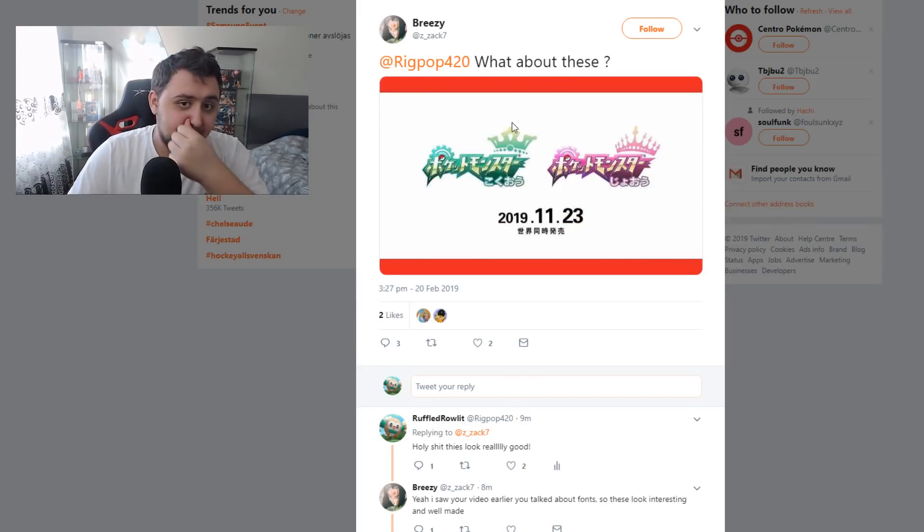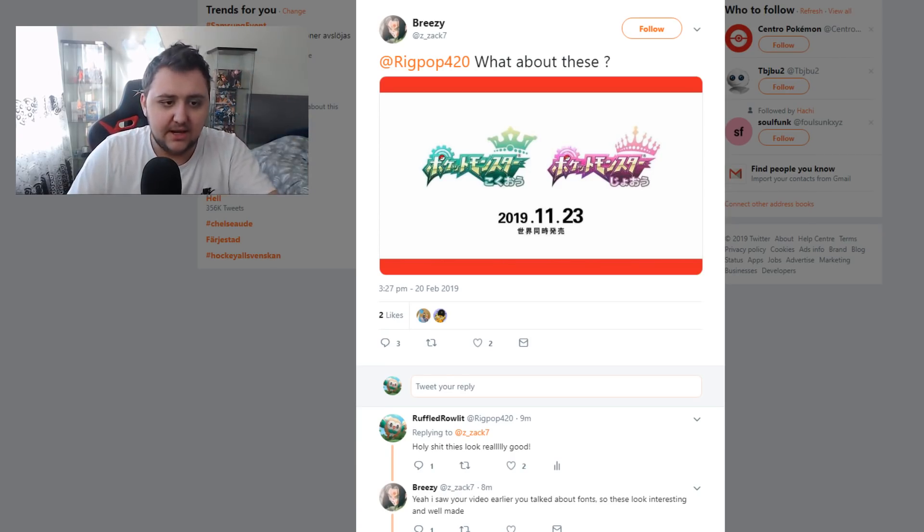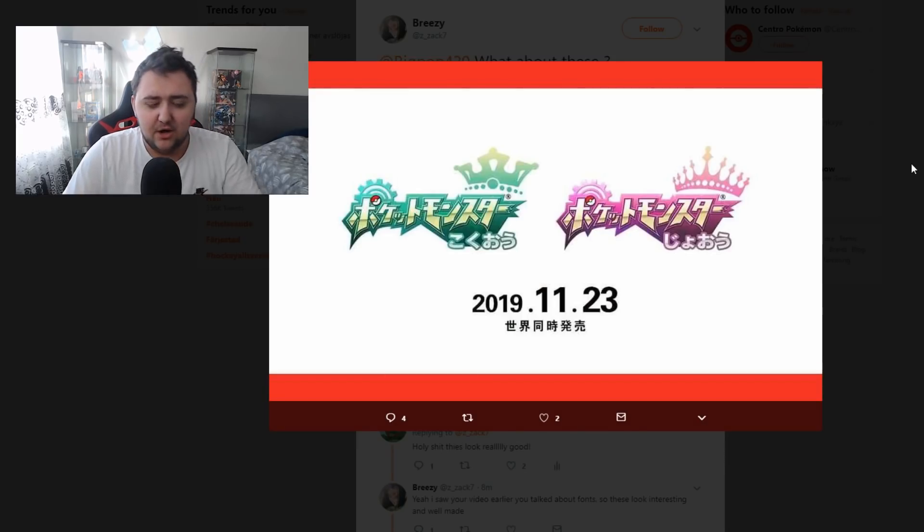I don't even need to look into the actual font and text to prove it's fake. At least we have that proof now — that's debunked. That means we've debunked already one set of logos today and now we're debunking another set. At least we know these are fake as well.